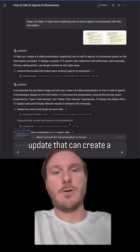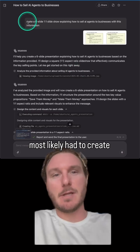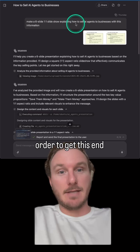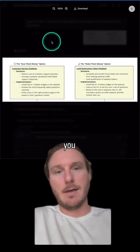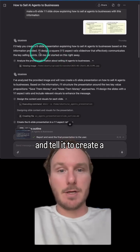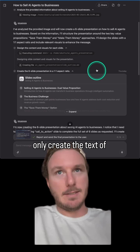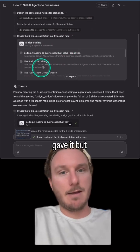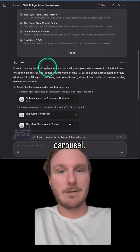There's a really cool AI update that can create a slideshow in one shot. Before this update, you most likely had to create multiple different steps to get this end result. But now with this AI tool called Manus AI, you can put in information and tell it to create a slideshow, and it will not only create the text of what would be in that slideshow, but also design the images that go into that carousel.